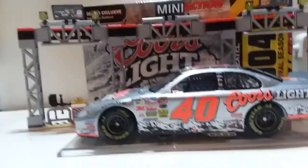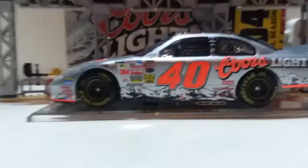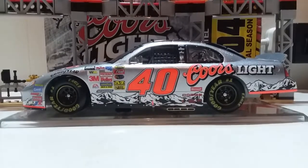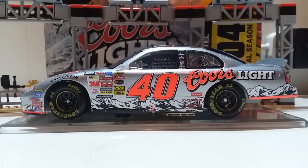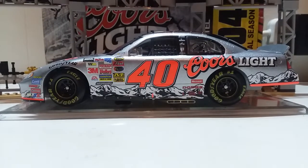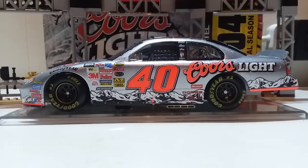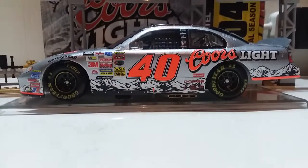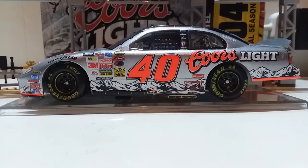I think I've done a review of a 2004 diecast before, but not a second one, so this is really amazing. Do I actually like this car? Yes I do. The only downside is I really hate having these display stands on the bottom.